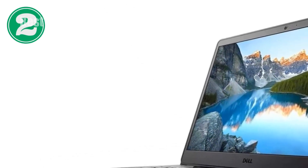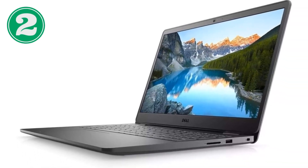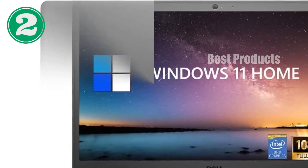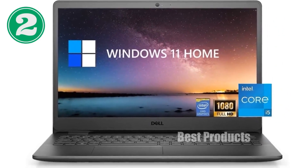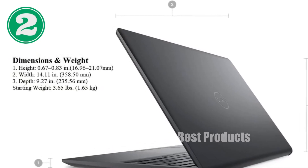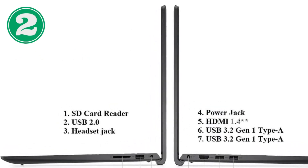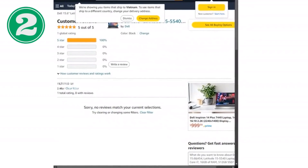To wrap up, the Dell Latitude 5540 stands out as a top contender for those who need a reliable, high-performing laptop. Its combination of powerful internals, a stellar display, and robust build quality makes it suitable for a wide range of business and personal computing needs. Plus, with a solid warranty and excellent customer support from Dell, investing in this laptop means securing a tool that will support your professional growth and productivity for years to come. If you're in the market for a new laptop, be sure to check out the Dell Latitude 5540 — it might just be the best business decision you make this year.